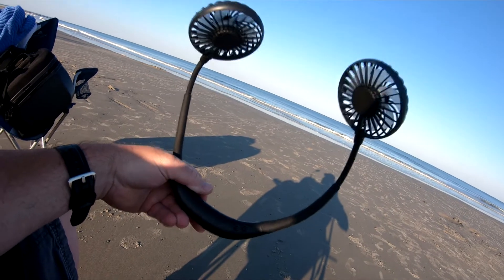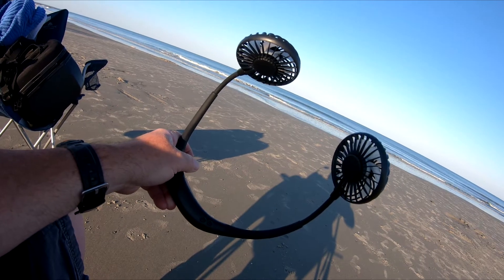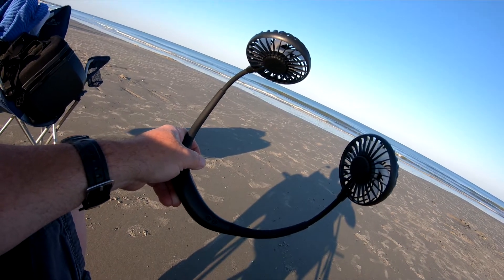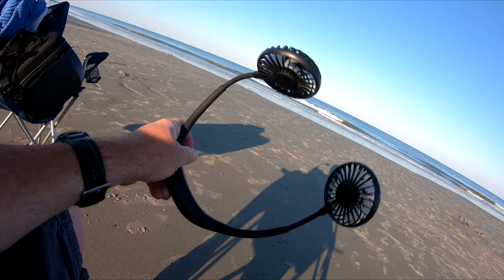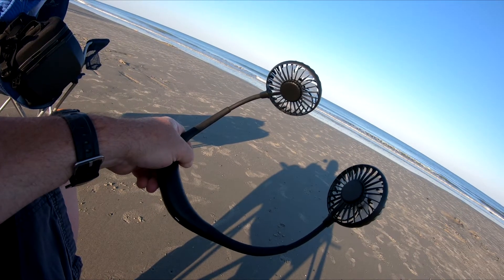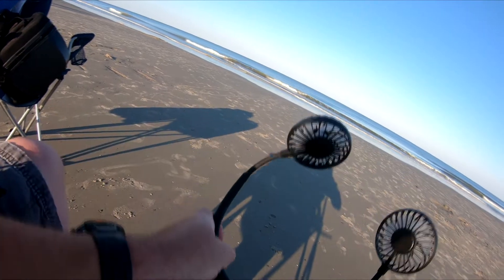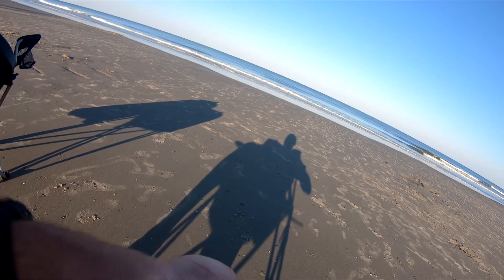I wanted to show you a really cool little fan I've used on this trip. We are currently in South Carolina at Hunting Island — earlier today we were at Hilton Head Island, sitting out in the sun on the beach. It can get pretty warm, and this little fan I got off Amazon — link will be in the comments below — is a little personal fan. It's made a lot like the headphones that you wear around your neck, and it's got two little fans on it.